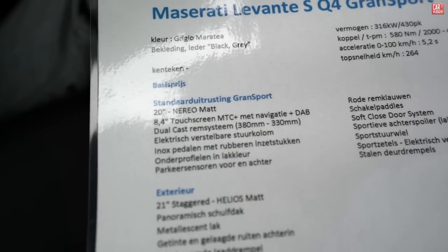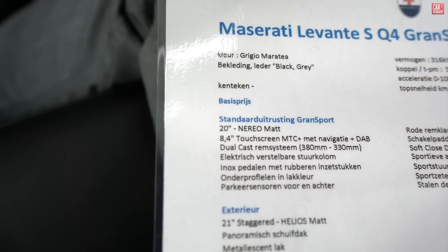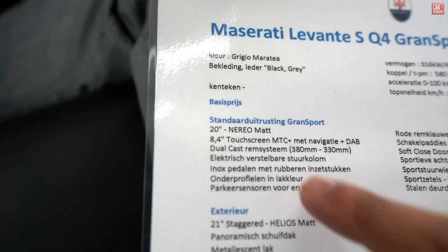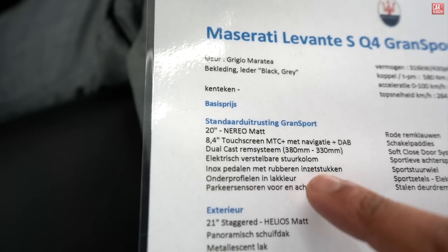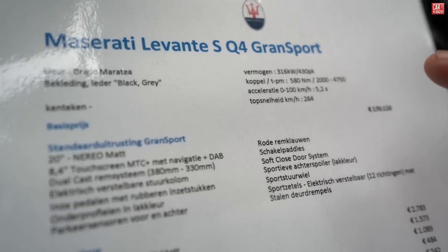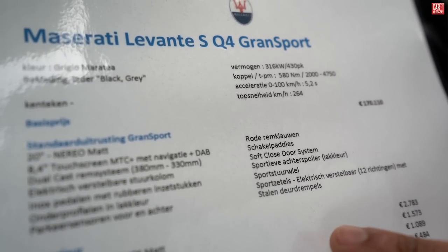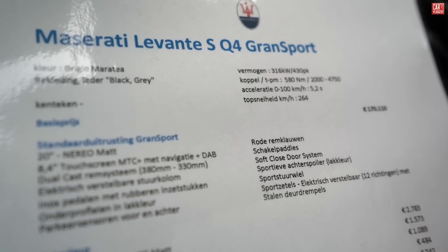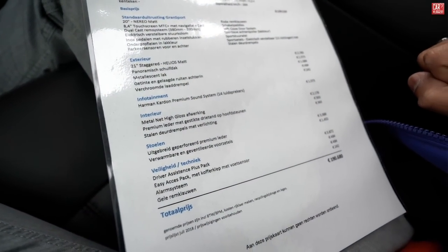Base options include 20-inch Narvi satin wheels, 8.4-inch touchscreen with sat nav and DAB, dual-cast brake system with 280mm front and 230mm rear, electronically adjustable pedals, shift pedals, soft-closing doors, sport rear spoiler in the color of the paint, sport steering wheel, sport seats, and steel door handles.